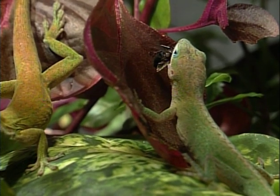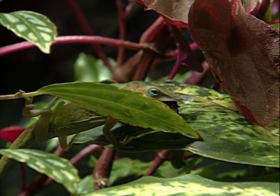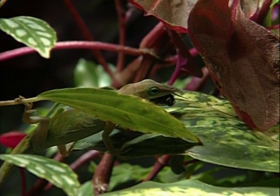They do seem to love those little blue bottle flies. But it's not a complete diet for an anole lizard — they have to get all the basic anole food groups, so we're just going to consider this the first course of their three-course meal.